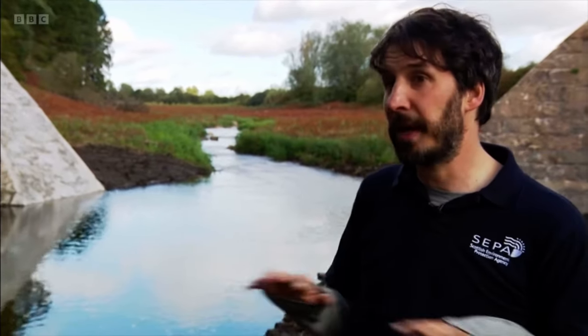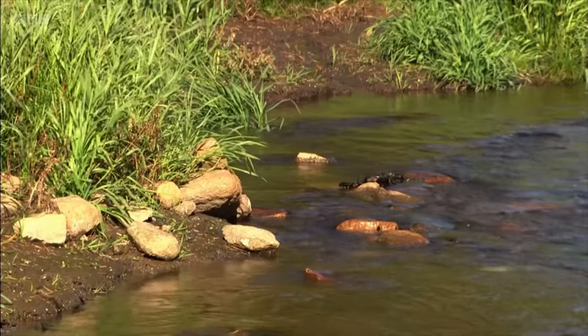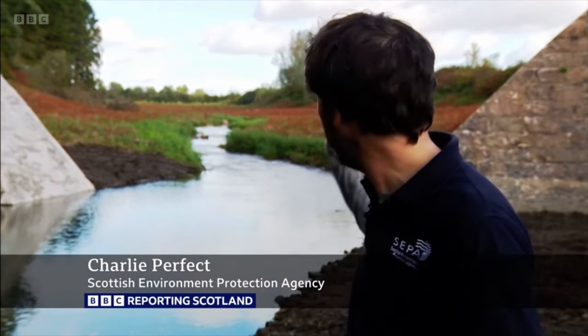The area upstream, which was previously impounded by the reservoir, that's about four hectares of habitat now, full of wildlife. And then when the salmon return over the winter, they'll be straight through here and up into the habitat upstream and start spawning. And over the next few years, we'll start to see those salmon mature and head back out to sea to complete their life cycle.